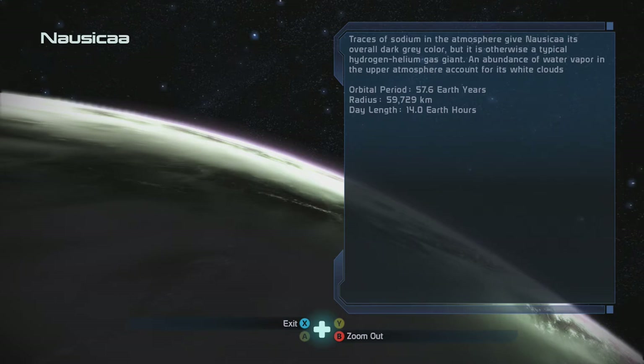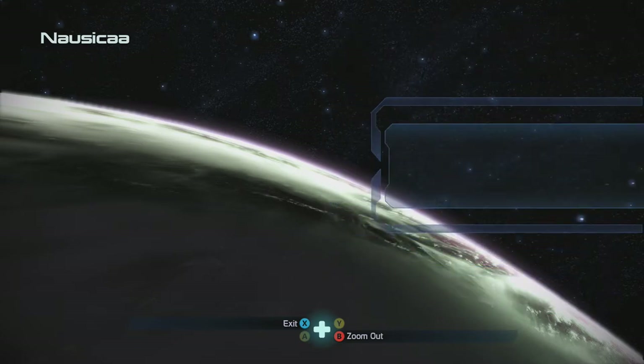There's a trace of sodium in the atmosphere — get Nausicaa. It's overall dark grey in color but otherwise a typical hydrogenated gas giant, with an abundance of water vapor accounting for the white clouds.